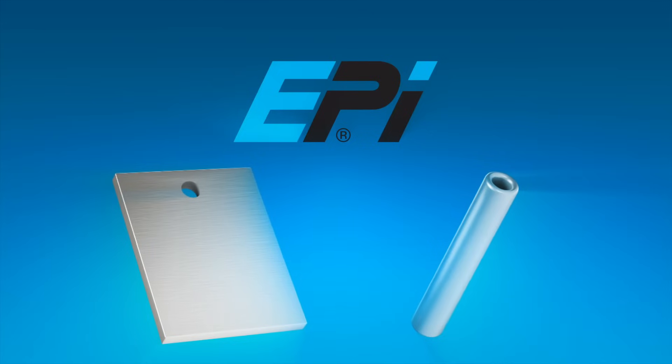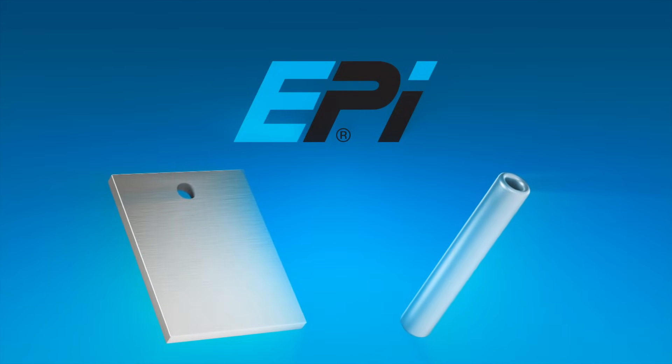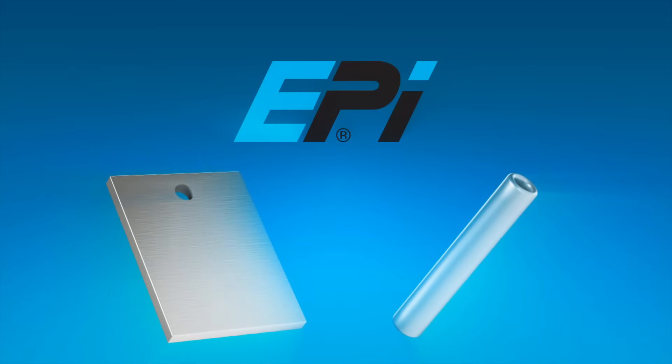Since 1997, EPI has been providing professional chemical solutions for silver plating.